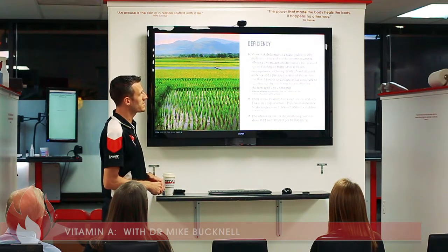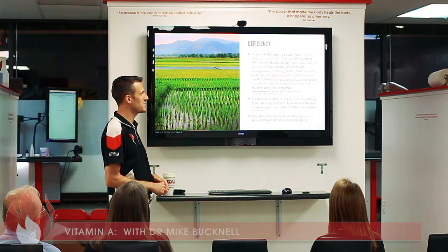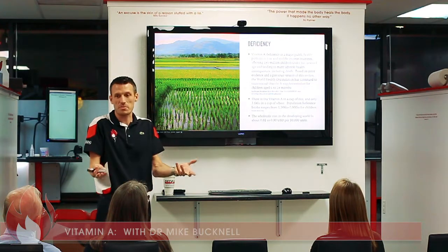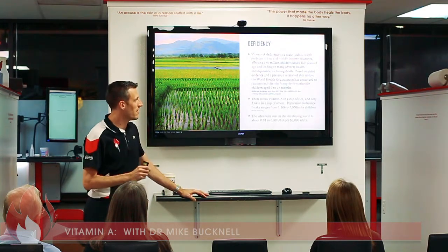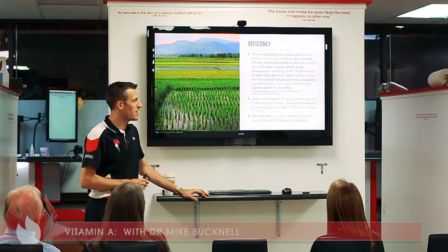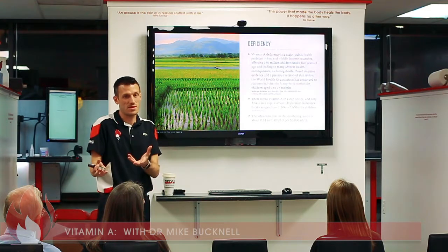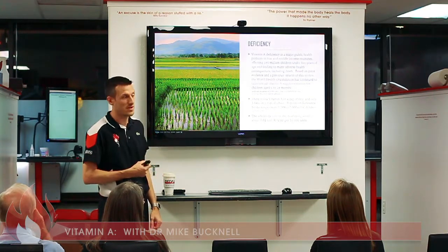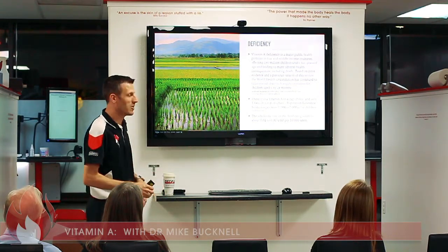Based on prior evidence, the World Health Organization has continued to recommend vitamin A supplementation for children aged six to 59 months. There is zero IU of vitamin A in a cup of rice, and only 3.64 IU in a cup of wheat. Here in this country, lower income households tend toward wheat-based or corn-based products. The population reference intake ranges from 1,166 IU to 2,000 IU for children depending on age, yet if they're eating a cup of rice a day they're getting zero.